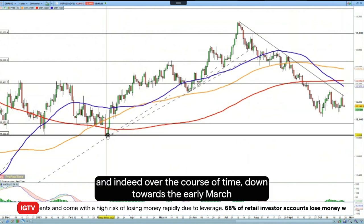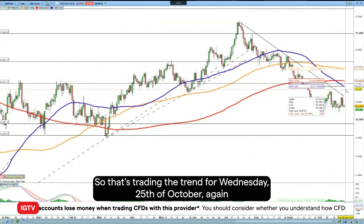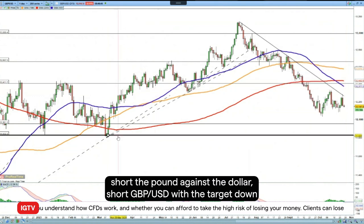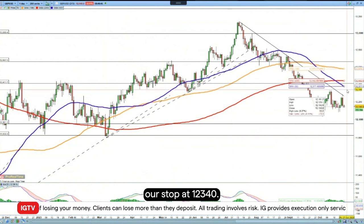What we're expecting is for it to move back down towards 119.60 and, over the course of time, down towards the early March lows of 118.30 — that's giving us a better risk-to-reward ratio. So that's Trading the Trend for Wednesday 25th of October: going short the pound against the dollar, short GBP/USD, with a target down towards 119.60 and then 118.30, with our stop at 123.40.